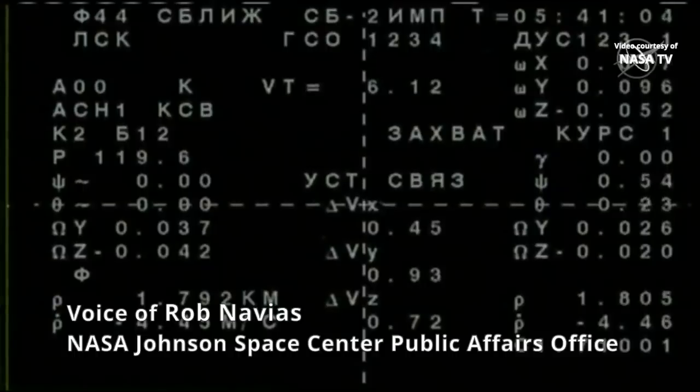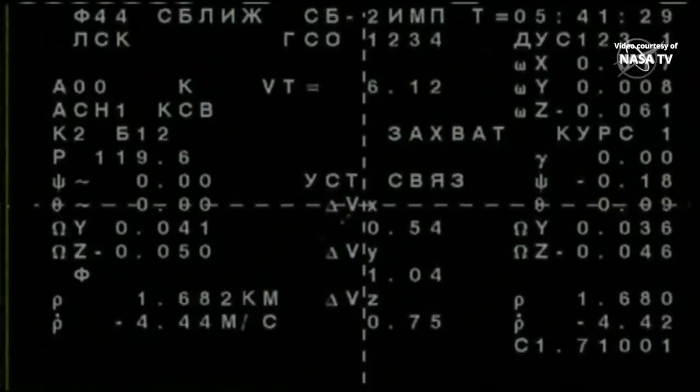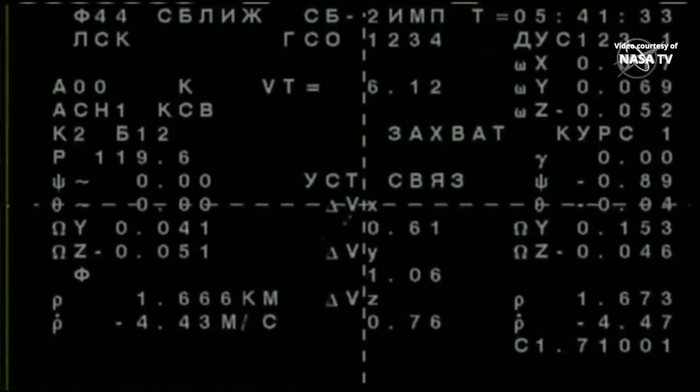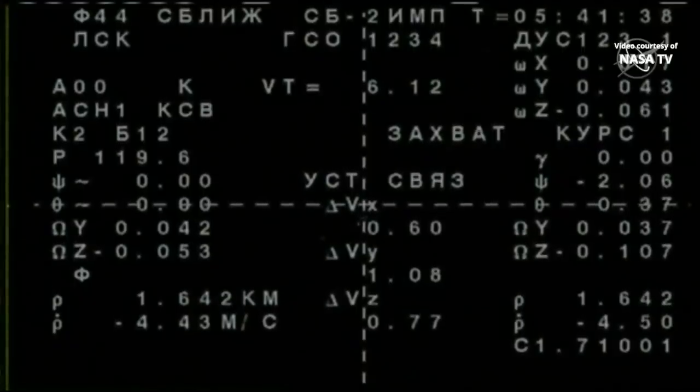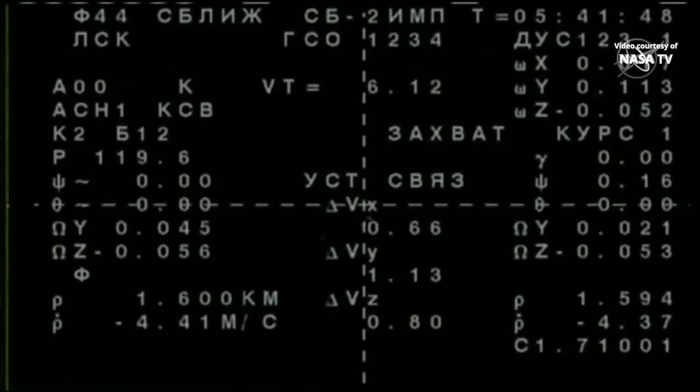This is a view from an external camera on the Soyuz MS-14 spacecraft, the unpiloted spacecraft. In the lower left-hand corner of this engineering camera view, you see 1.6 kilometers and then the value underneath, minus 4.43 meters per second — that is the distance between the Soyuz and the International Space Station and its rate of closure on the station.